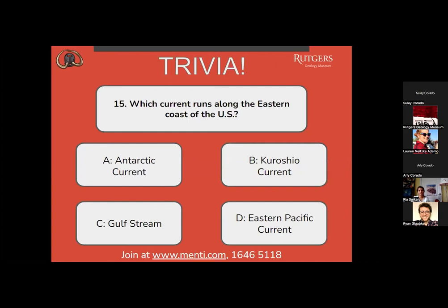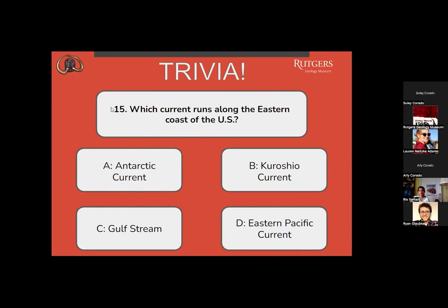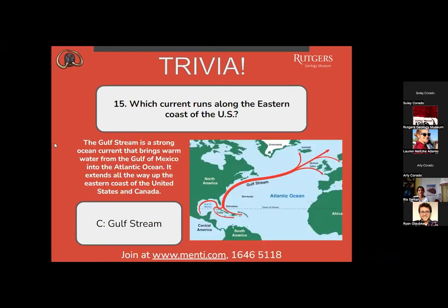Question 15: which current runs along the eastern coast of the U.S.? A, the Antarctic Current? B, Kuroshio Current? C, the Gulf Stream? Or D, the Eastern Pacific Current? C is split with A for the most votes, with C just ahead. The Gulf Stream is a strong ocean current that brings warm water from the Gulf of Mexico into the Atlantic Ocean, extending all the way up the eastern coast of the United States and Canada.